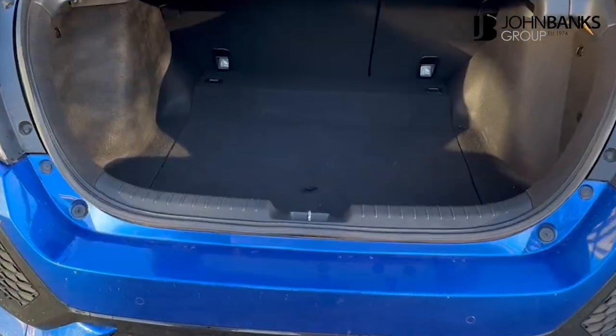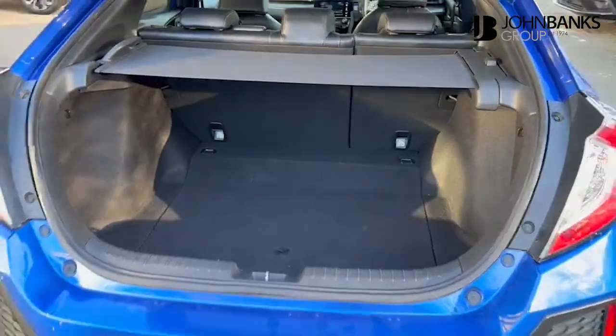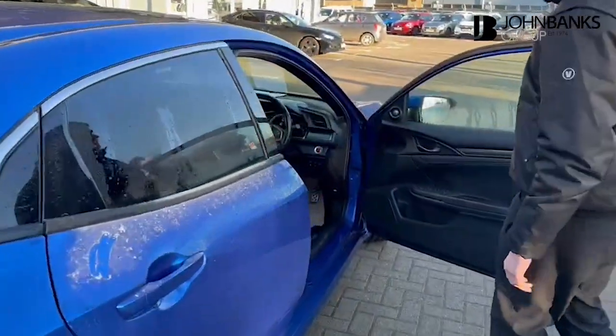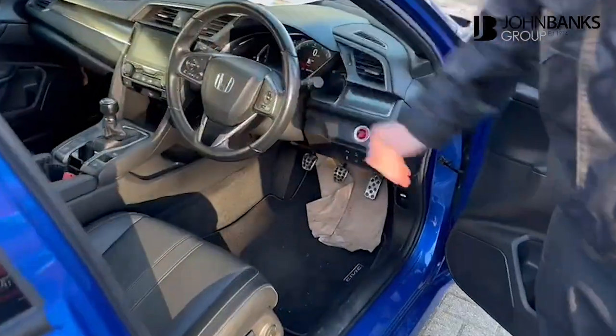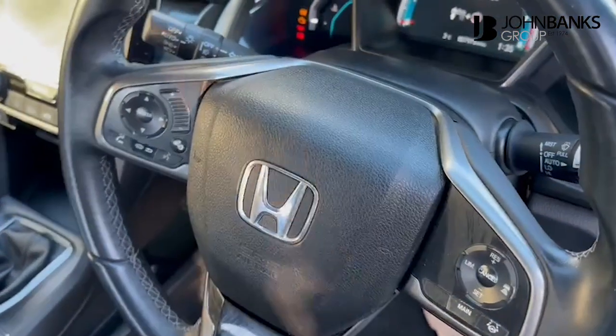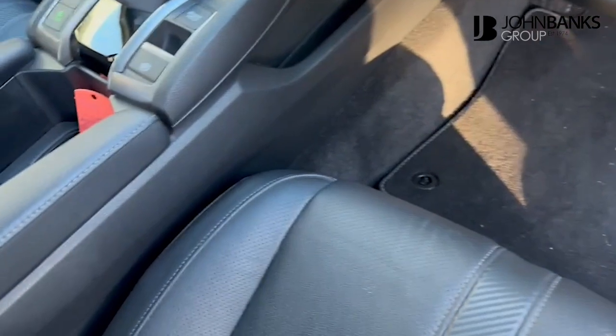With this vehicle you get a really nice boot space, and you also get reversing sensors that come on this car as standard. Moving on to the high quality interior, you have keyless push-button start, automatic lights and automatic wipers.